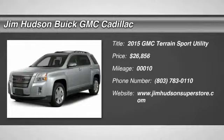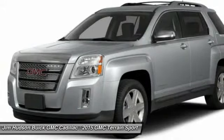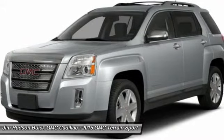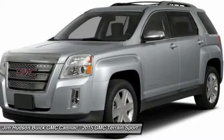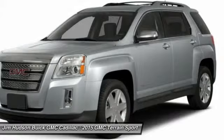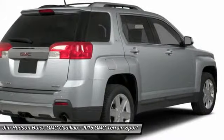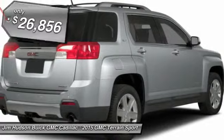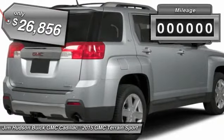The 2015 Terrain. The GMC Terrain combines the benefits of a crossover with the style and functionality of an SUV. Terrain offers uncompromised capability, a balanced stance, and a commanding view of the road, letting occupants enjoy a confident driving experience. An EPA-estimated 32-highway MPG is not bad either, and is priced below $30,000.